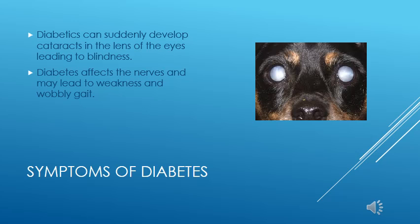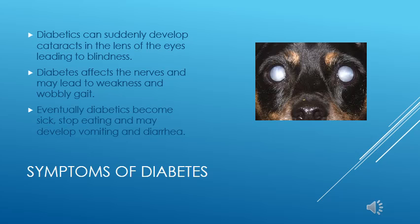With sustained high blood sugar and the acidification of blood due to the use of fats for fuel, the body becomes out of balance and pets start feeling sick. They become nauseous and will stop eating, start vomiting, and become seriously dehydrated. If left untreated, they will die from this form of diabetes.